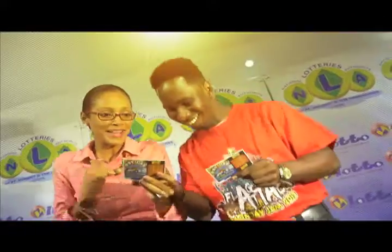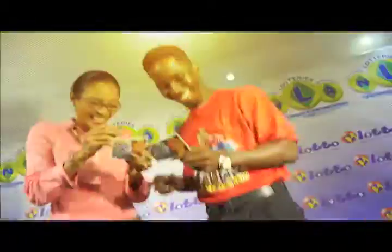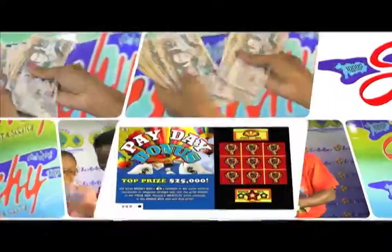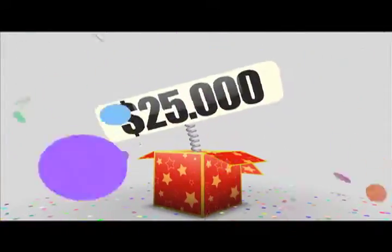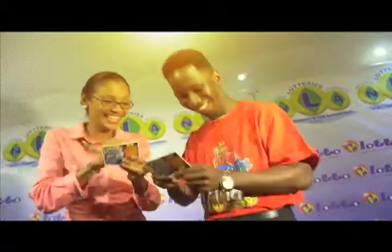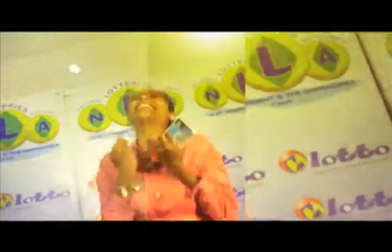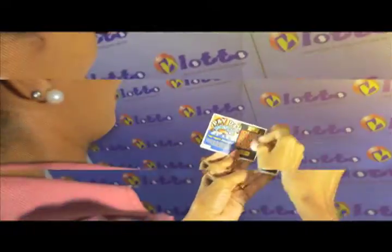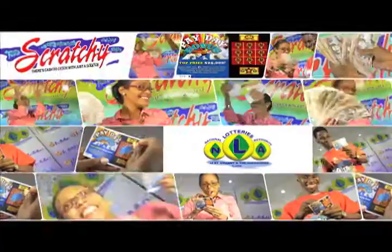It's time for another Pay Day from the National Lottery Authority. Get yourself the Pay Day Bonus scratch card — so easy to win. With three money-back symbols vertical, horizontal, or diagonal in a straight line, you will win the prize shown. Win up to $25,000. Available at Lotto agents for only $3. Reveal two identical prizes in the bonus box and win that prize. Get your Pay Day Bonus today. There's cash to catch with just a scratch. Stay Scratchy.